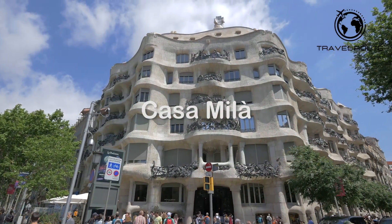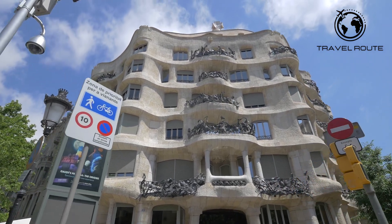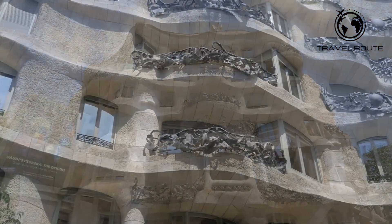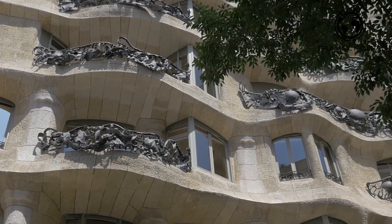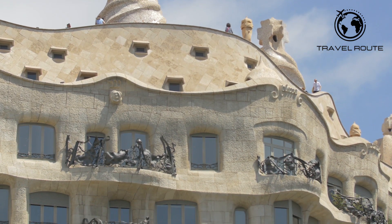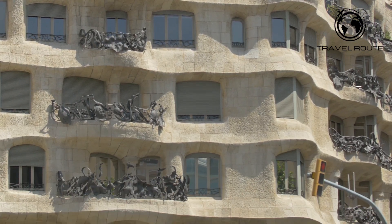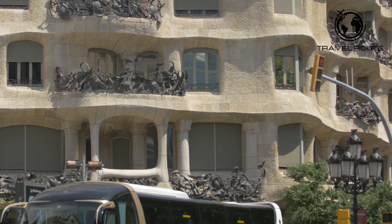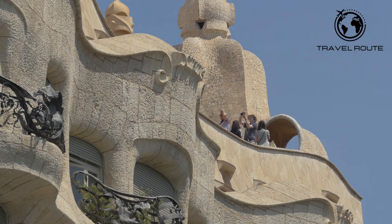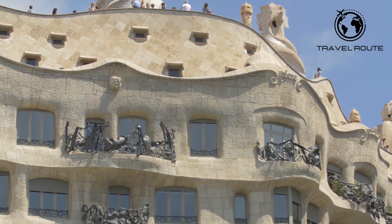Casa Milà, also known as La Pedrera, is an iconic building located in the heart of Barcelona. Designed by the renowned architect Antoni Gaudí, Casa Milà is considered one of his most innovative and unique creations. Built between 1906 and 1910, it was originally designed as a private residence for the Milà family. Today, it is a popular tourist attraction and a UNESCO World Heritage Site. Casa Milà is known for its unique organic design, characterized by undulating curves and intricate details. Its most striking feature is the roof terrace, which offers stunning views of the city and is adorned with sculptural chimneys and ventilation towers.